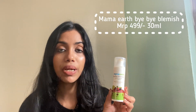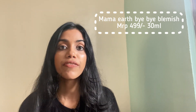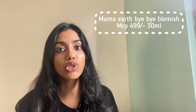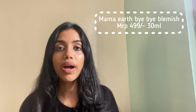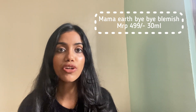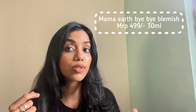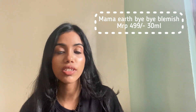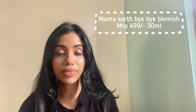Before I go to the next product — this video is not sponsored, so this is my honest review. This is the Mamaearth Bye Bye Blemish Face Cream. This is not a moisturizer per se, but it has moisturizing qualities to it. The reason I've mentioned it here is because whenever I get any sort of acne or mosquito bite — right now I'm also having something like that on my face — I like to use this cream.